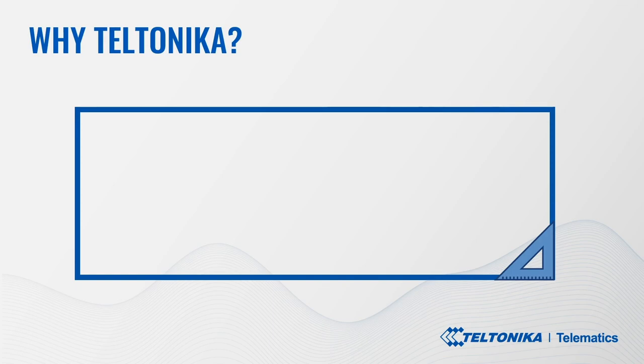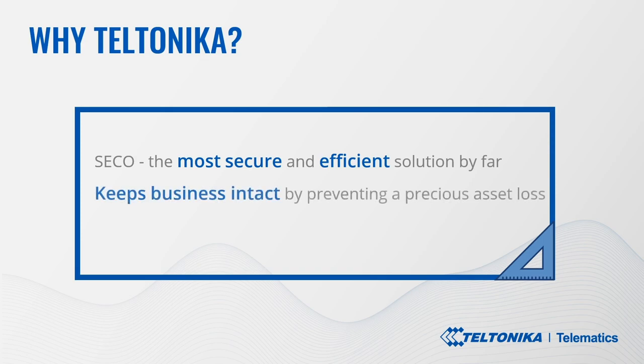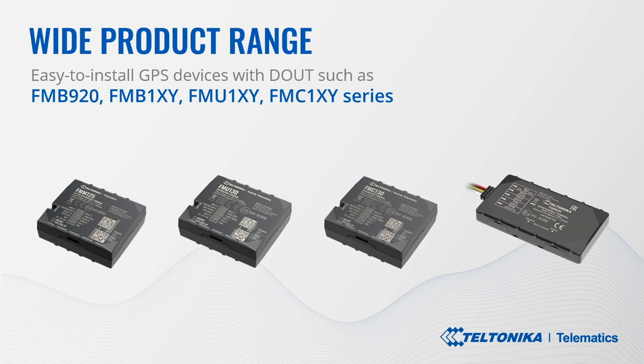So why choose Teltonika? Teltonika Telematics has developed and manufactured the most secure and efficient solution known as SECO, which can greatly assist in recovering a stolen vehicle. Choose right and you will keep your business intact by preventing precious asset loss. Our hassle-free solution, in combination with other handy safety features, is helpful and effective for plentiful usage scenarios and industries worldwide. We offer a wide range of easy-to-install GPS devices made in the European Union.